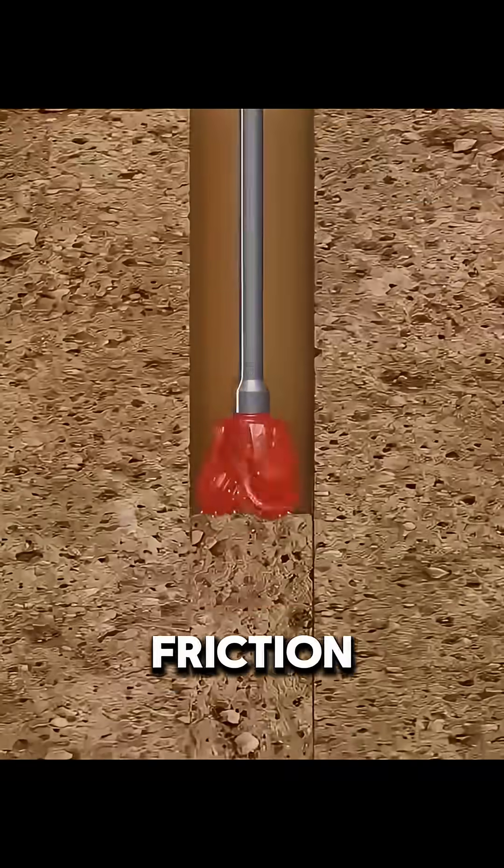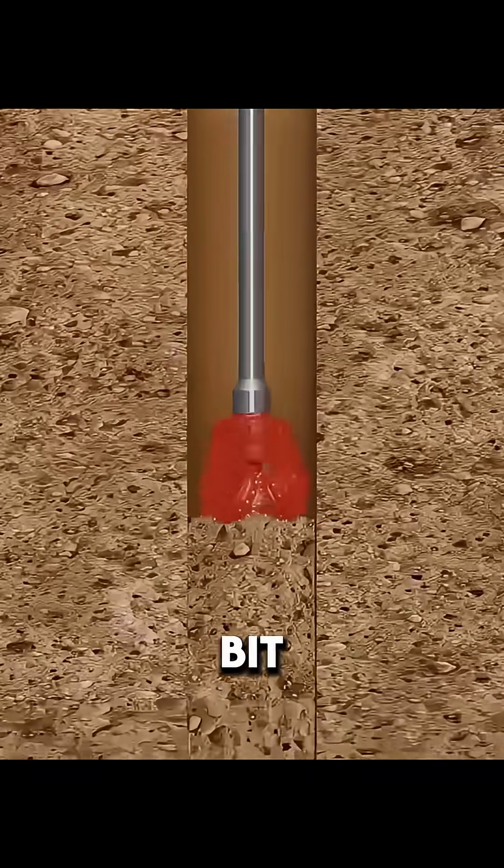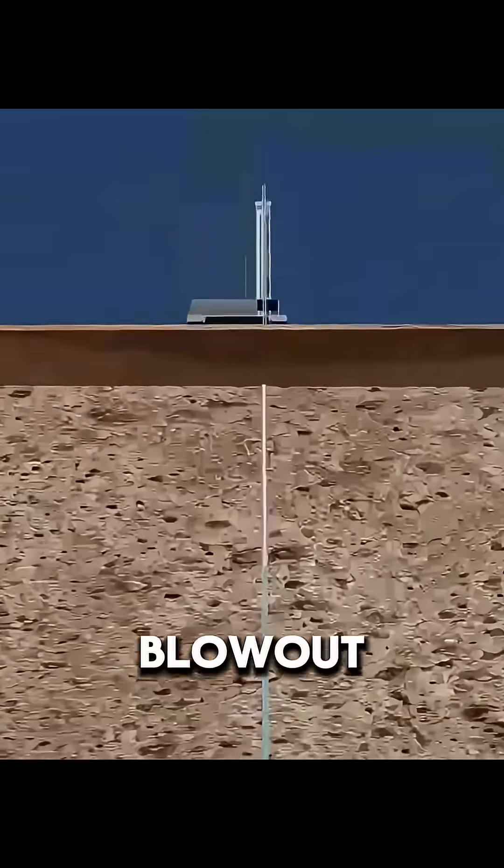But there's a problem. Friction creates extreme heat, which can destroy the bit, or even trigger a dangerous blowout of oil and gas.